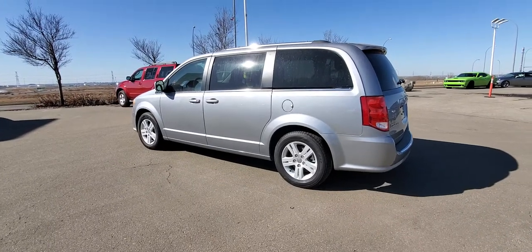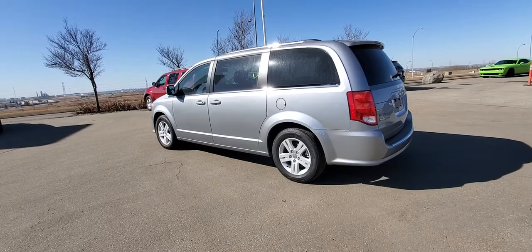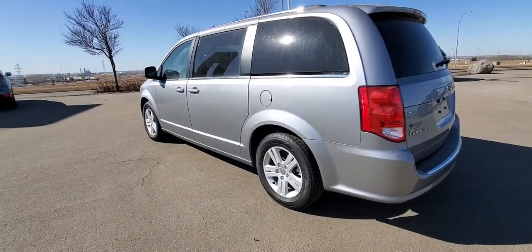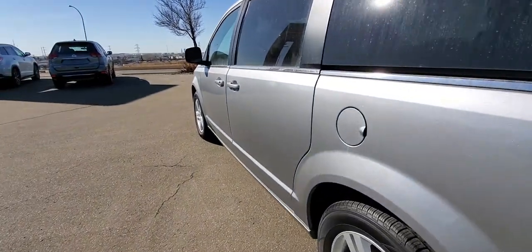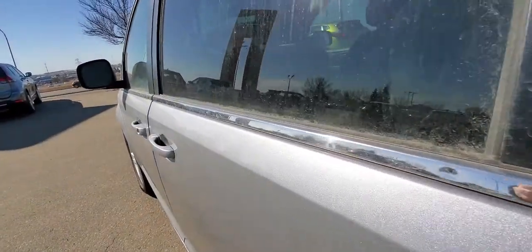This is Peter at Sherwood Nissan. I'm looking at the 2020 Dodge Caravan Crew. You can't even really notice this — there is some minor hail damage here on the trim.